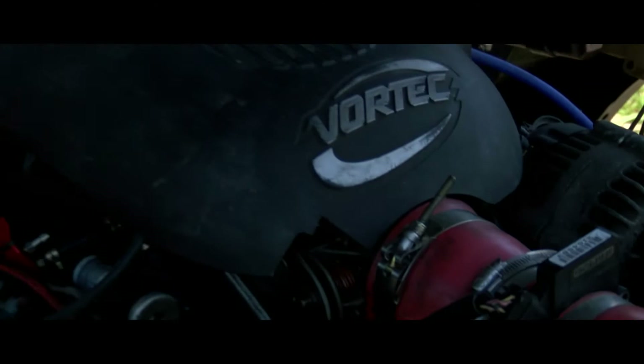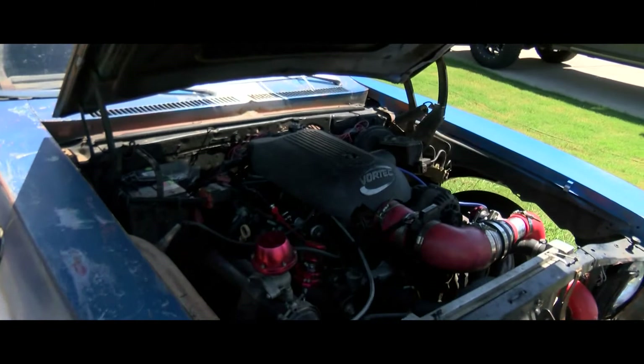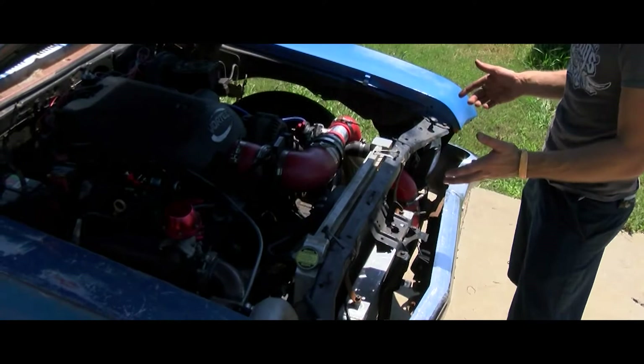Step one was to put in a modern engine with plenty of power, and he got one from an unlikely source. This is an engine out of a Chevy 1500 HD — it's a six liter LQ4 Chevy engine, and the truck it was in was actually an AT&T service truck.